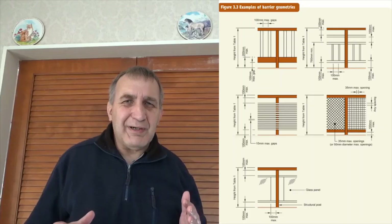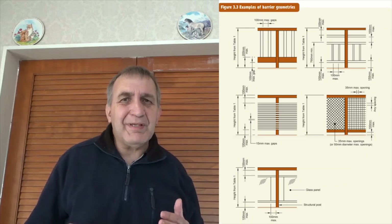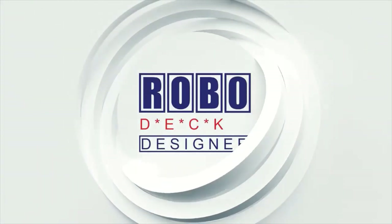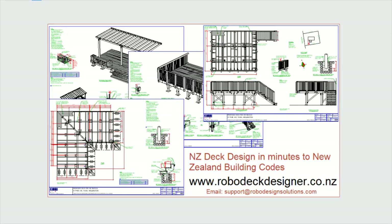I hope this video has been helpful. There are another two videos coming up on handrails: the second one will be more about safety from falling, and also infill panels — what you can do and how you can prevent children from climbing up a handrail system. The third one is handrails for steps, where the rules change just a little bit. Thanks so much for watching — don't forget to subscribe to the Robodeck Designer YouTube channel. More videos are coming, though only every six weeks at the moment. Thanks!